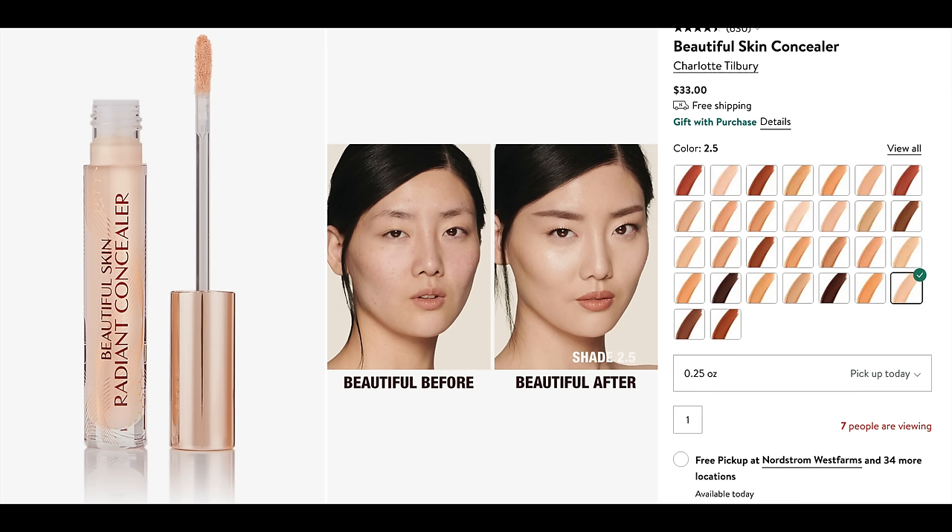For concealer, I'm going back to one of my favorites — the Charlotte Tilbury Beautiful Skin Concealer in shade 2.5 Fair. I'll list all the shades I have in the description box. This is so illuminating and glowy. I'm putting a little bit under the eyes, a little on the bridge of the nose, and blending it out. A little bit goes a long way. Because I used a skin tint, I don't want to overpower the base — I want a really nice, natural, fresh base.